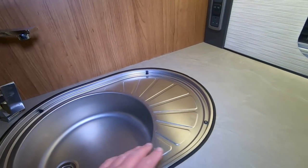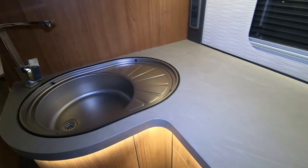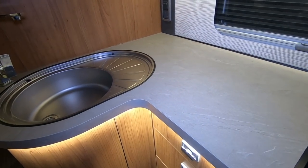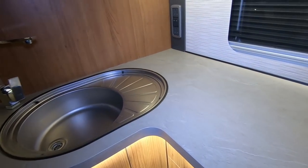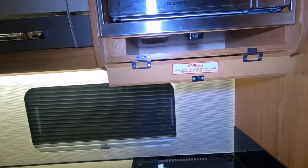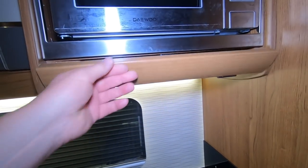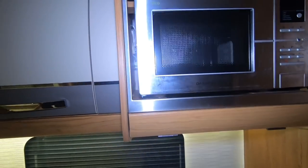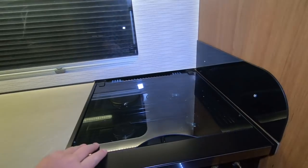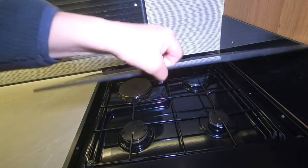Got a massive skylight - absolutely massive. Kitchen with a big sink and drainer - there's normally a cover that goes there, but quite a lot of workspace for one of these kitchens. Three gas burners and an electric hot plate.